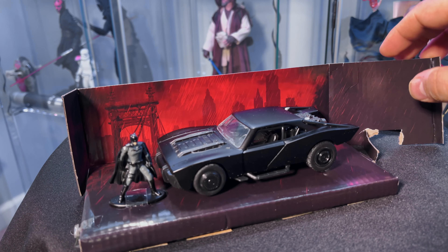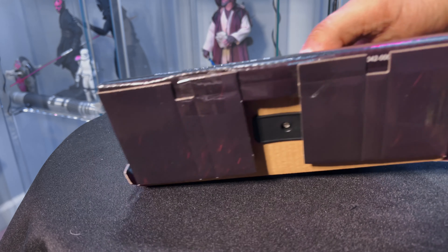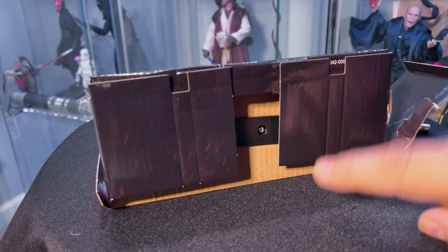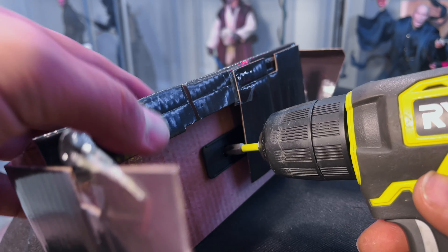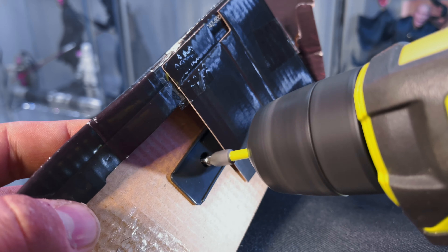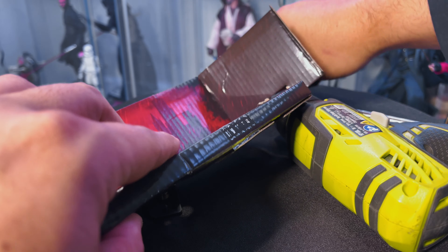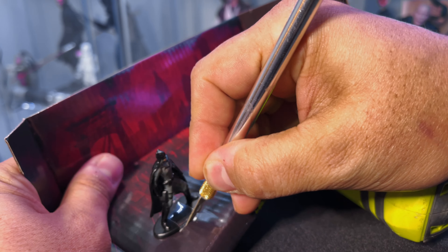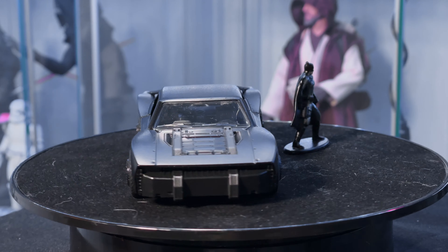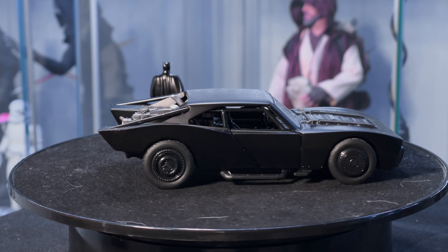I didn't get a chance to run to Walmart or anywhere else, and I looked online but didn't find anything. So let's break this bad boy out. There's not a whole lot to look at underneath — we've got a screw — so let me get my little trusty screwdriver and get this out. Batman is also made out of die-cast; we'll just cut this little tab and get him out of there.